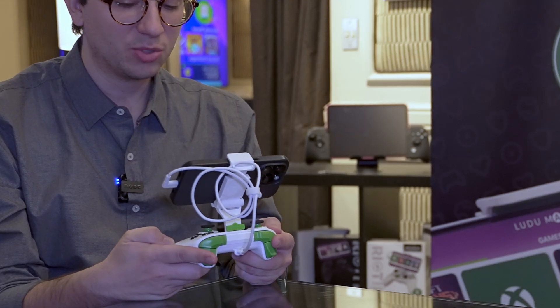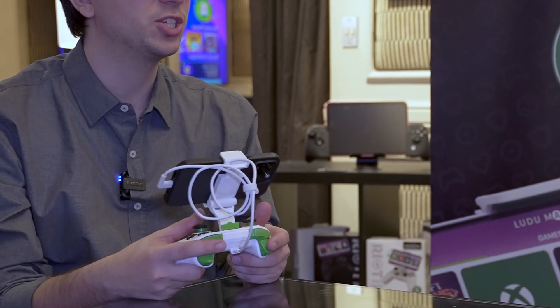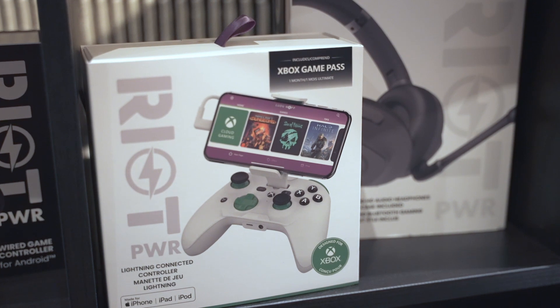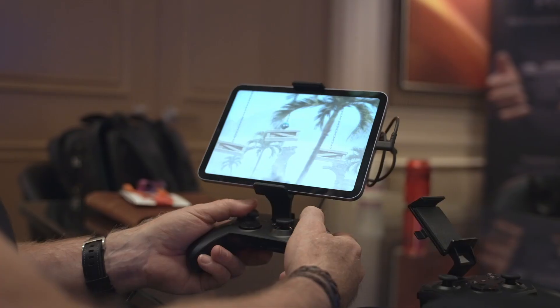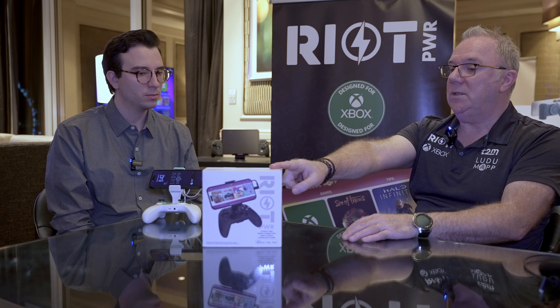Riot Power believes theirs is the most comfortable controller on the market and has coined the expression Extended Play Comfort, or EPC. Just with the quality and feel of it, if the phone wasn't attached you'd say it was an Xbox controller. The flagship product is the Riot Power RP-1950X, the Xbox edition, retailing for $69.99. The black non-Xbox version with two cables is the RP-1950, also retailing for $69.99.